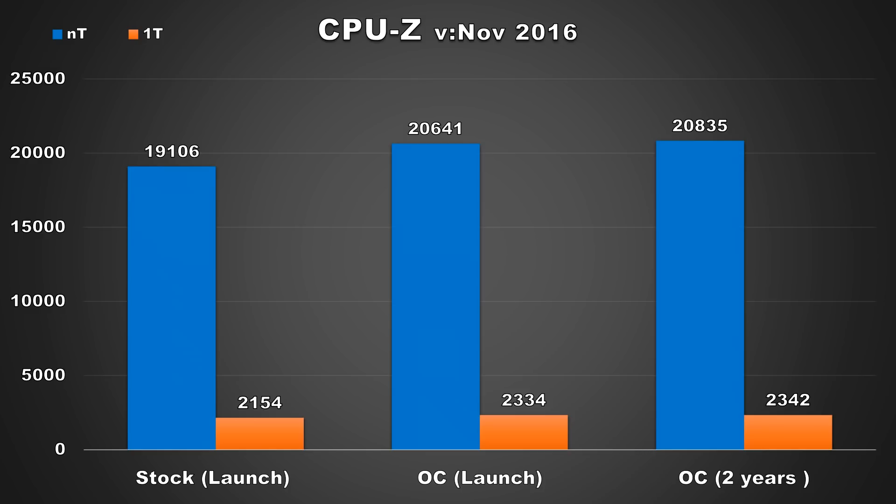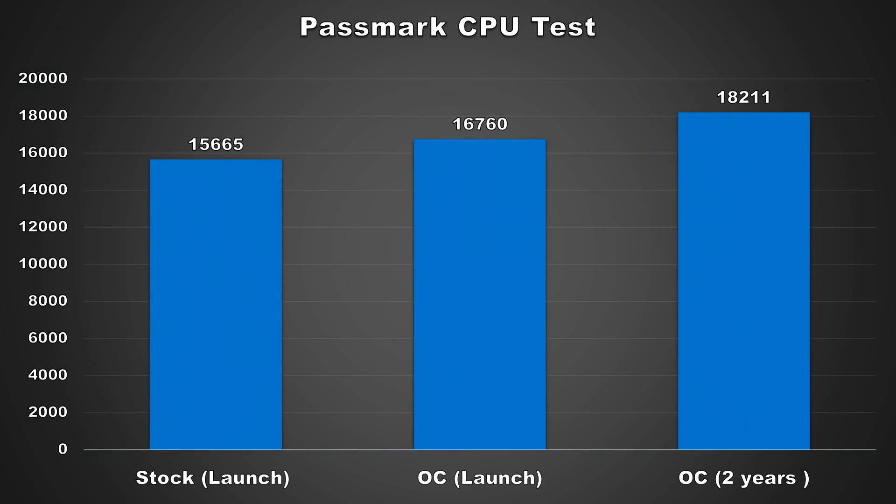So it's really nothing to write home about. Up next we have Passmark's CPU test, which makes the CPU run through numerous tests involving prime numbers, floating point, physics, sorting, encryption, and more. At launch the 1800X scored 16760, and now two years later the score I attained was 18211 — an improvement of 1451 or an increase of 8%, which is significantly higher than the differences we saw from the previous benchmarks.